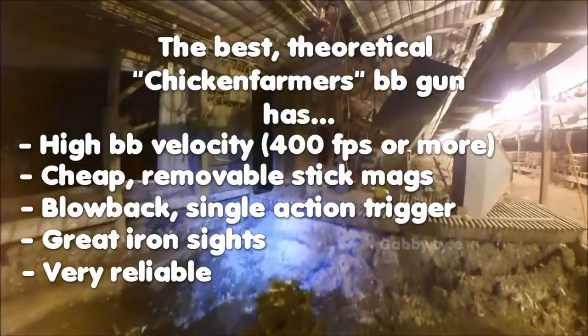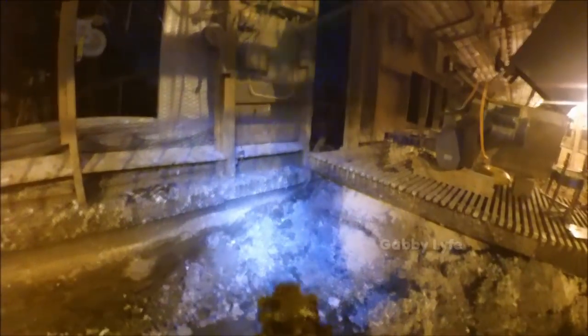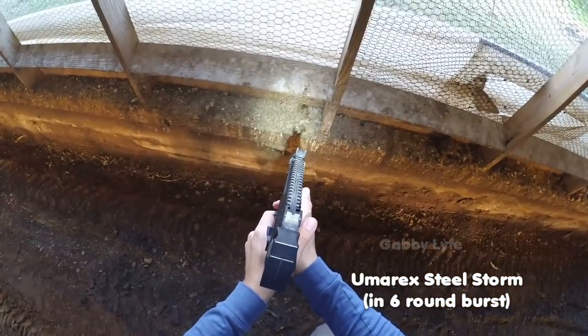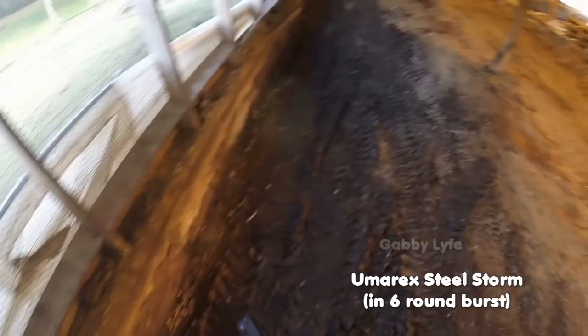I bought a Umarex Steel Force two years before this video and it broke after six months. So I was kind of wary about buying a Steelstorm, but I knew I had to have it because I had a feeling the mouse population was going to be very big this year.